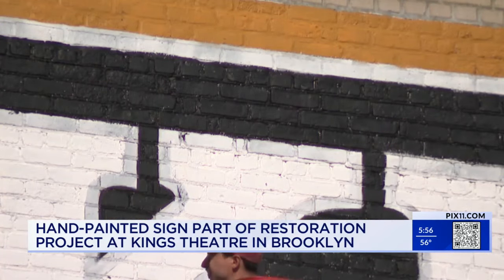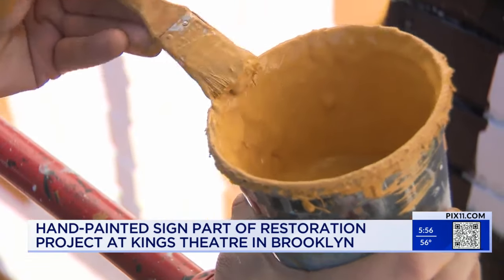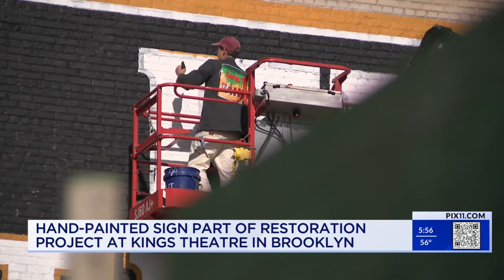The restoration process is meticulous and challenging. Kind of like an archaeologist, he's digging for old pieces of paint, little scraps. He's been conducting extensive research, studying old photographs to understand how the sign originally appeared over 90 years ago.